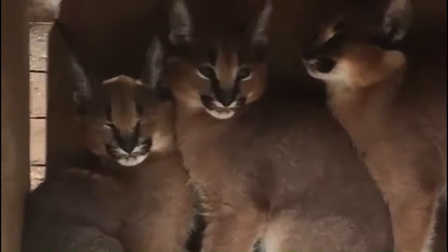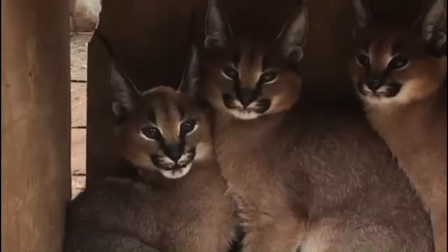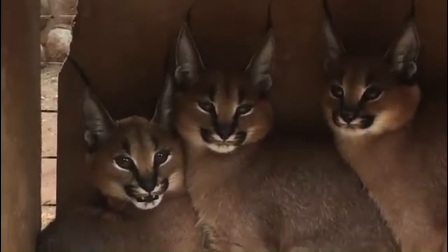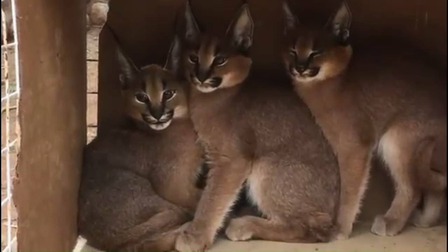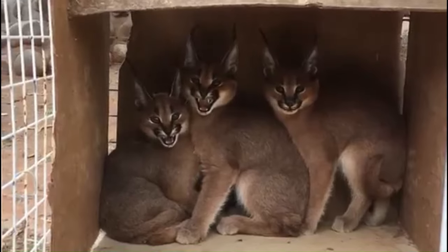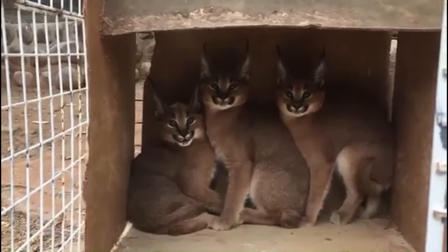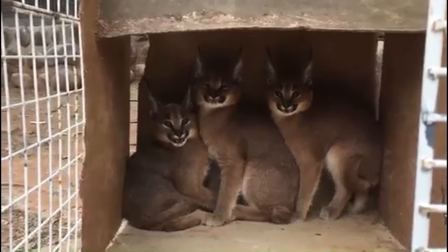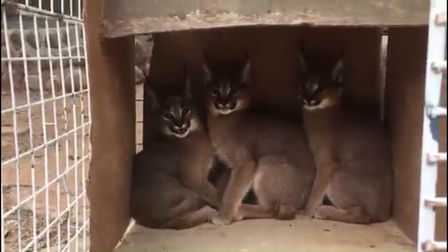Number 131: Caracat or Caracal. Also known as the Desert Lynx, is a medium-sized wild cat native to Central Asia, the Middle East, and Africa. It is recognized by its short, dense hair coat that is usually a tawny brown color. Its most distinctive features are its tufted black ears and long slender legs. Despite its size, the Caracal is known for its extraordinary abilities, such as being able to leap almost 10 feet into the air to catch flying birds of prey.